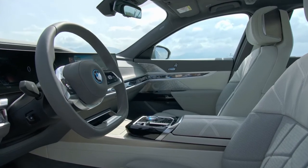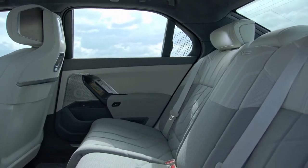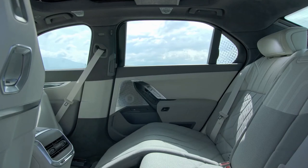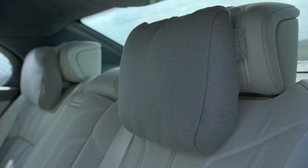Passenger space is generous in both the front and rear, but the 7 Series impresses most when equipped with the executive lounge package, which adds power-adjustable reclining rear seats with massage, a wireless smartphone charging pad for the rear seat area, and adjustable neck cushions on the headrests.